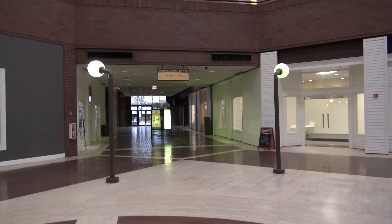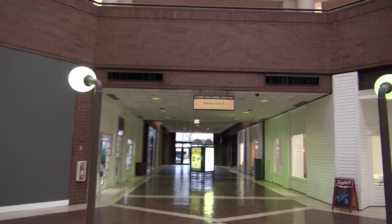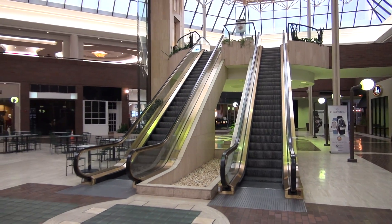And here we are back down at the bottom at the Cobb Galleria Center. There are the escalators and the elevator, and that will be it for the video.